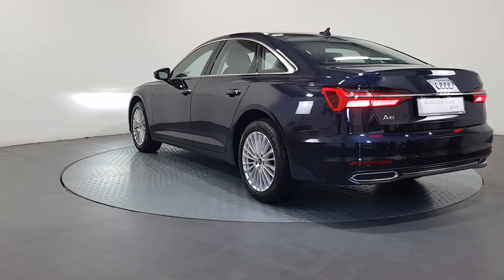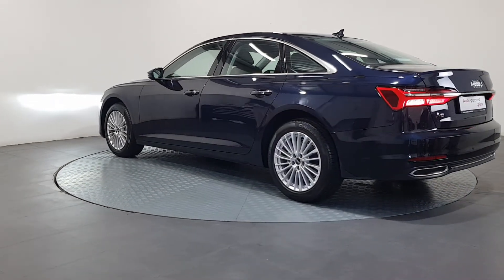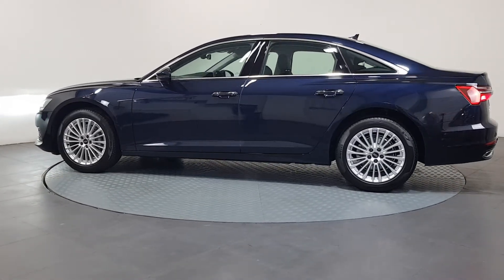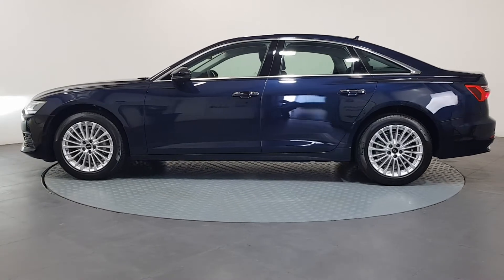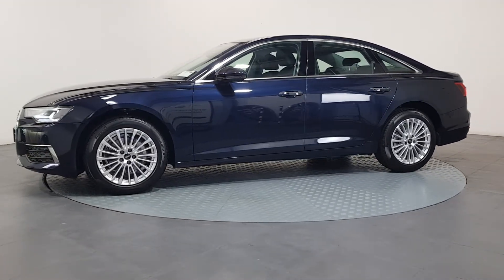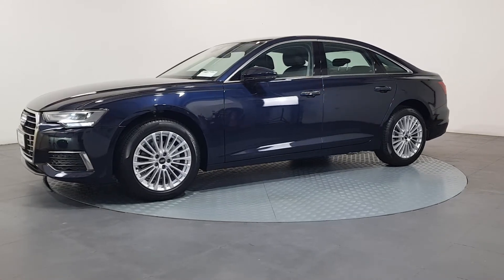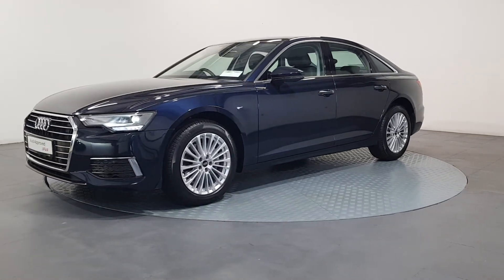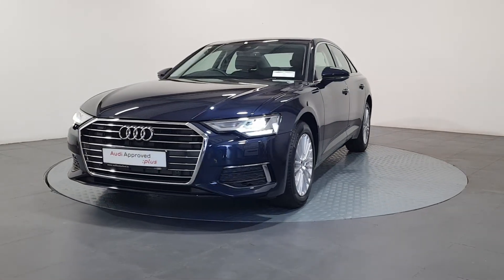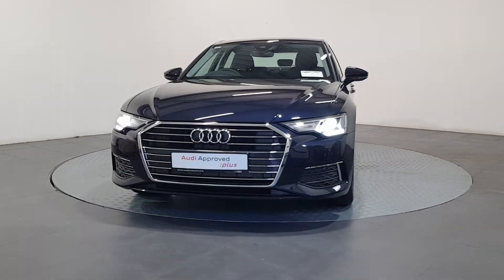As part of the Audi approved used program, you can rest assured that the approved used Audi you buy will have a clean and completely transparent record. All certificates, such as full history checks, vehicle mileage checks, and more, will be provided during this process. This vehicle comes with a very comprehensive Audi approved warranty, and extremely competitive finance options are available.